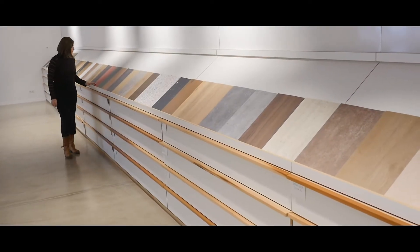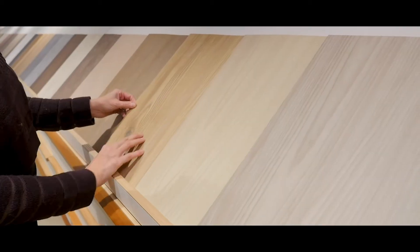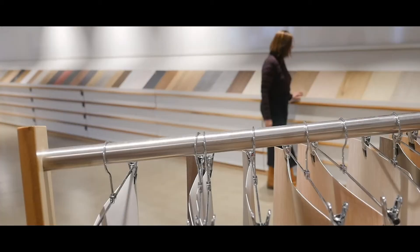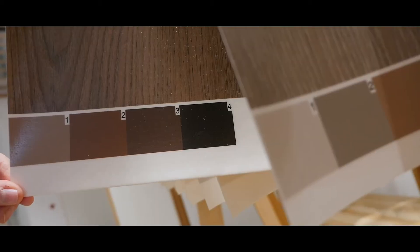Classic Graver printing has stood the test of time for decades. For this collection, we selected our most acclaimed materials and color harmonies to help you develop feel-good interiors.